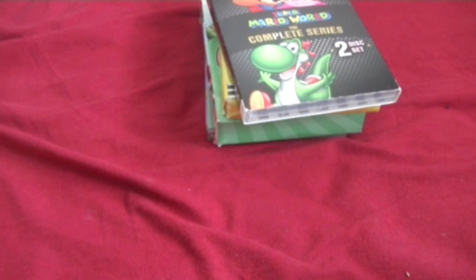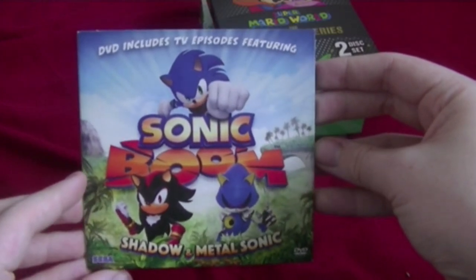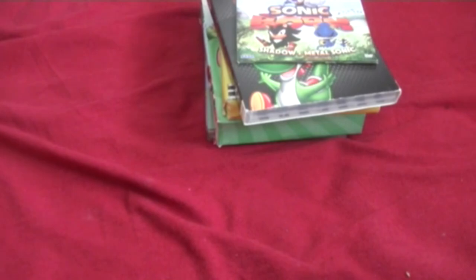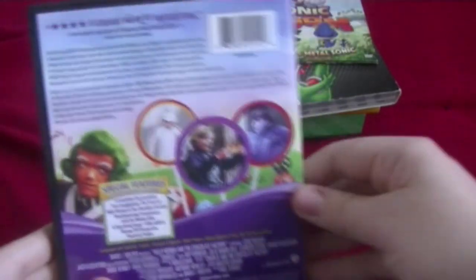Next is what came with my Sonic Boom: Fire and Ice game — a DVD that includes TV episodes featuring Sonic, Shadow, and Metal Sonic. Here's the front and the back. This is literally like a CD case. Here is the disc. Next one is the Gene Wilder Willy Wonka and the Chocolate Factory. Rest in peace, Gene Wilder — you're amazing. Here's the front, spine, and the back. Here's the disc.